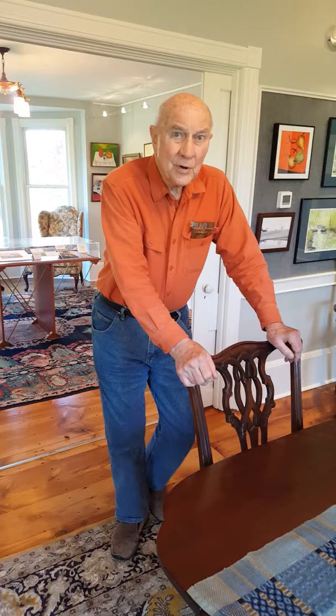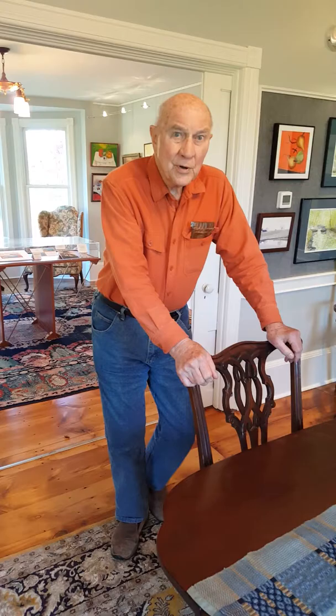That brings the exhibit to a close. I hope you enjoyed a brief tour around seeing my paintings, starting with the very early works dating from the 1950s right up to the current day. Thank you.